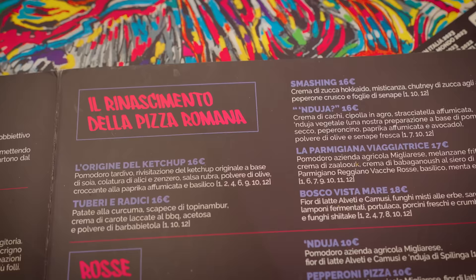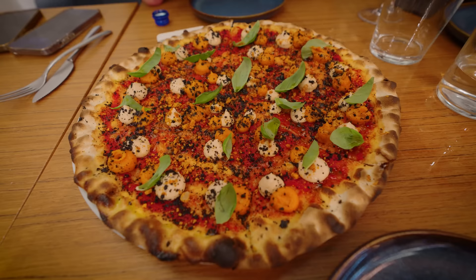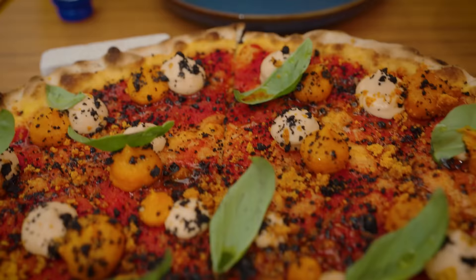Ketchup! Tomato sauce — a fake ketchup based on soy sauce, anchovies, and chives. This is new bread sauce, and this other is the baked ketchup. And chives, soy sauce and ginger, powder of olives, and a crumble of smoked cabbage. And basil.